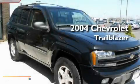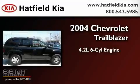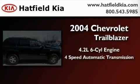This is the 2004 Chevrolet Trailblazer. It has a 4.2-liter, six-cylinder engine and a four-speed automatic transmission.